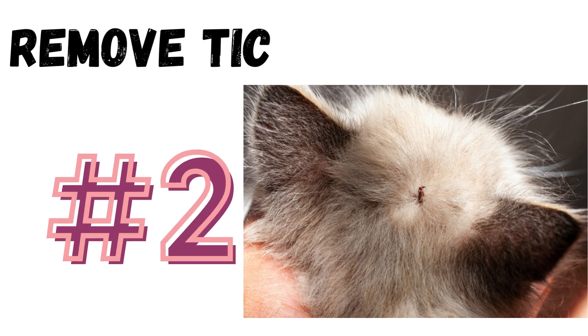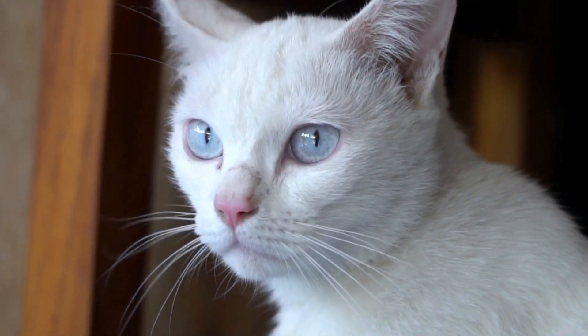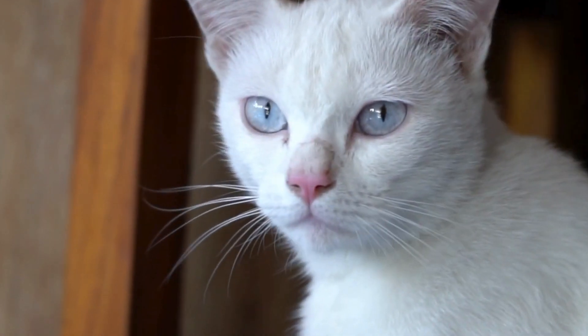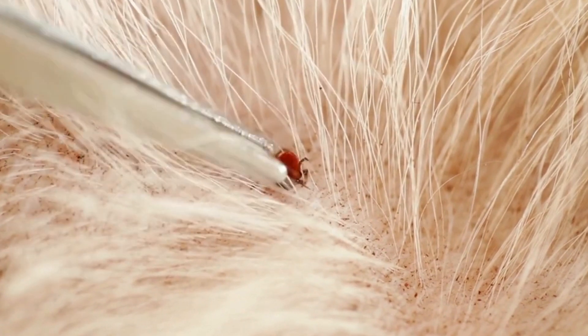Number 2: Remove ticks promptly. If you find a tick, use fine-tipped tweezers to grasp the tick's head as close to your cat's skin as possible. Slowly and steadily pull the tick straight out without twisting.